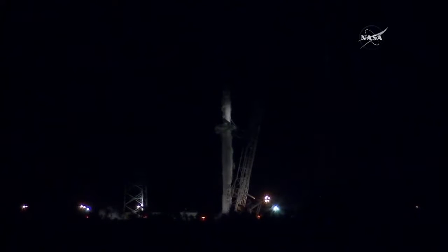T-minus 30 seconds. T-minus 30 seconds. Preparing to turn on the pad water deluge system. T-minus 20 seconds. Falcon 9 is configured for flight.